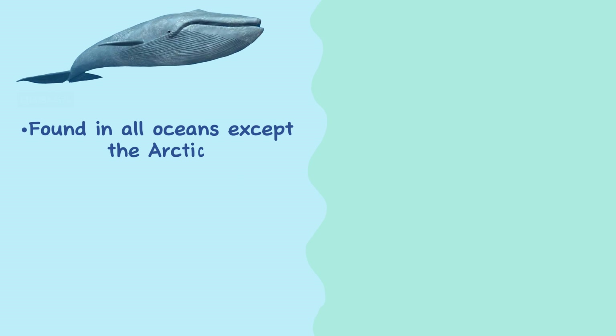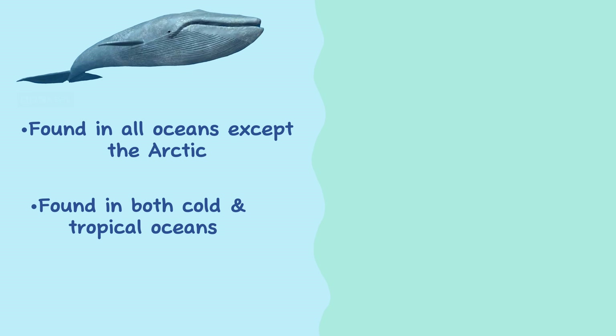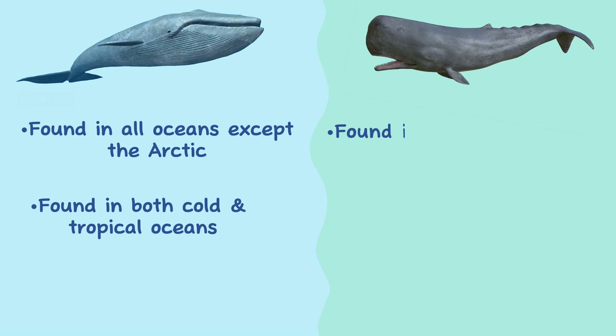Range. Blue whales are found in all oceans except the Arctic, and are found in both cold and tropical oceans, depending on the species. Sperm whales are found in all deep oceans, from the equator to the edge of the pack ice in the Arctic and Antarctic.